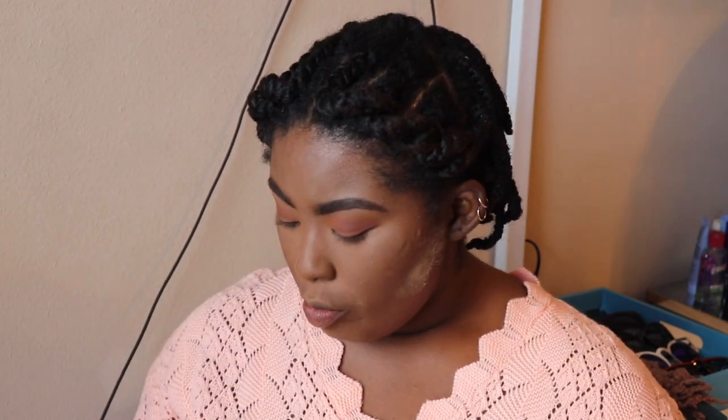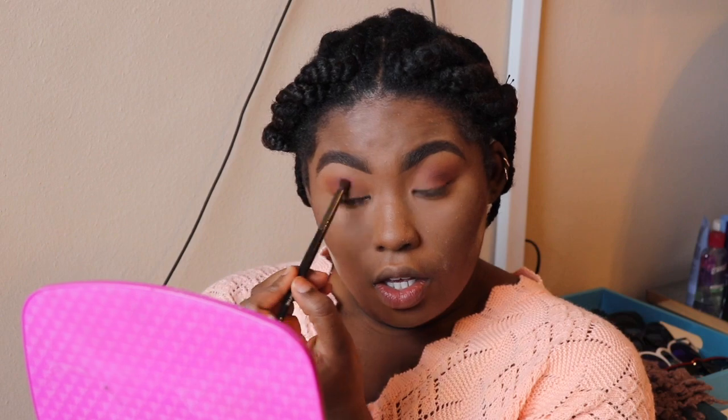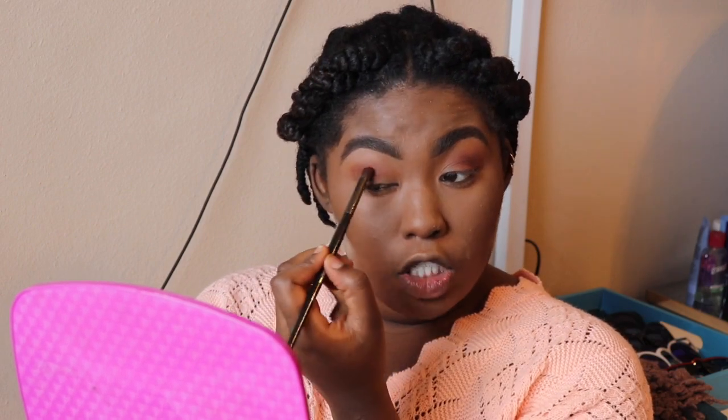Now I'm going to go in with a different brush and use Mulberry, which is this color here, also in the crease just to add a little more dimension in the eye. Same place, and I'm not going to go too crazy — I'm actually just going to keep that in that spot right there because we don't want too much of a smoky eye. We still want to keep it soft, so just place it right there.